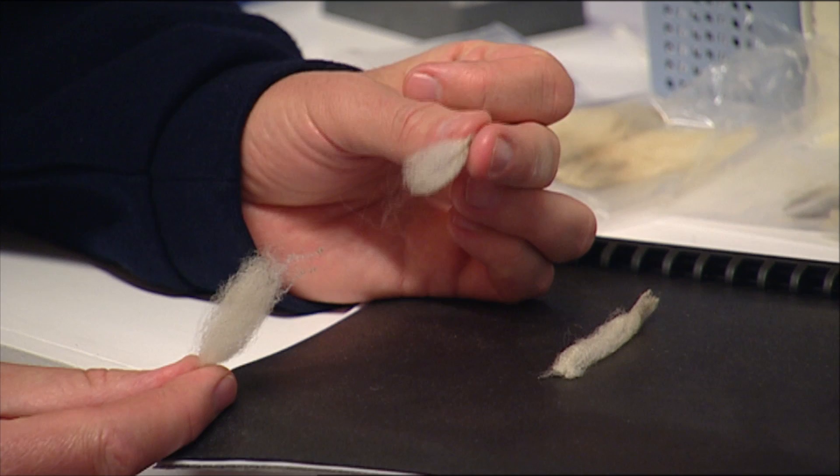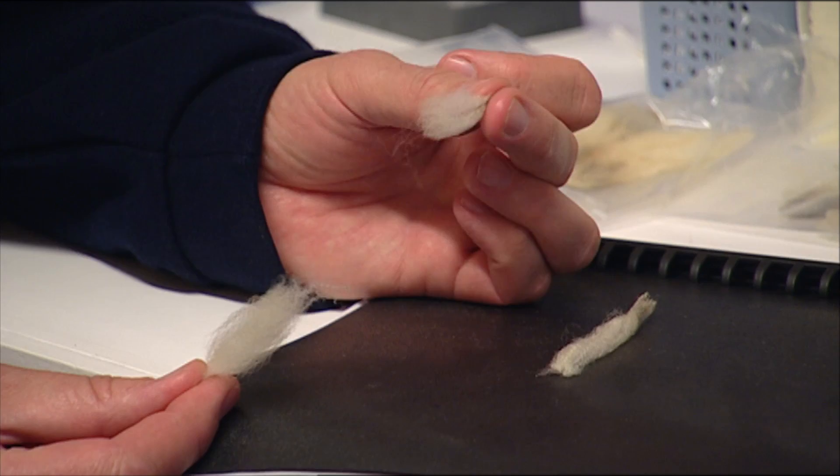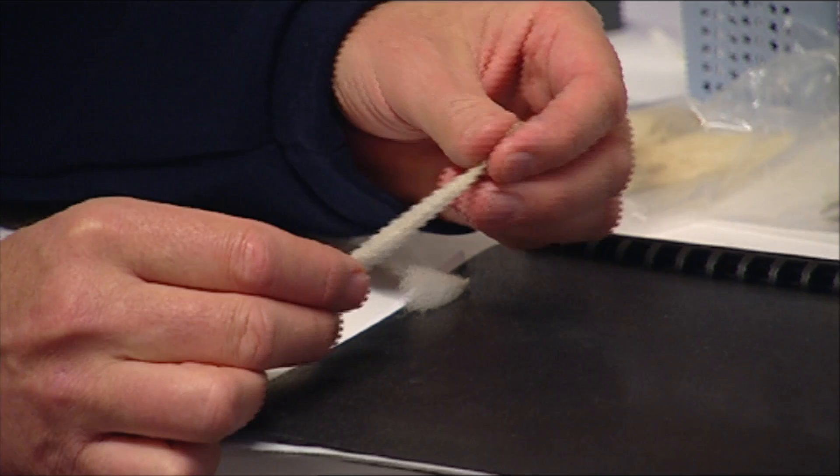From a similar lamb — I probably couldn't pick the difference in the paddock — but if we pull this fibre, I can't pull that apart.